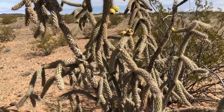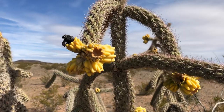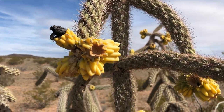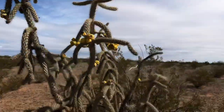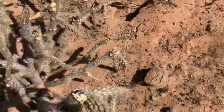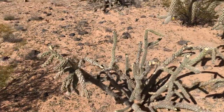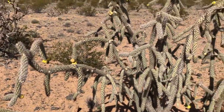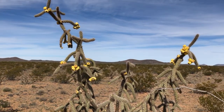But this cactus gets all the adoration in this video. You really got to watch your step in the desert. I've just learned that over the years — watch your step. So thank you for watching.